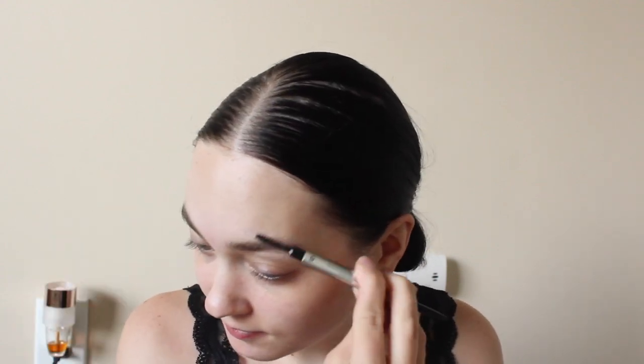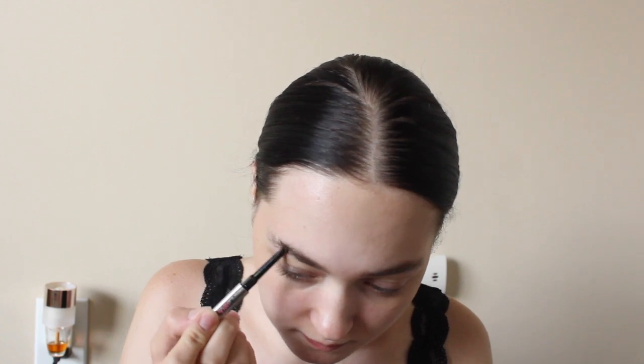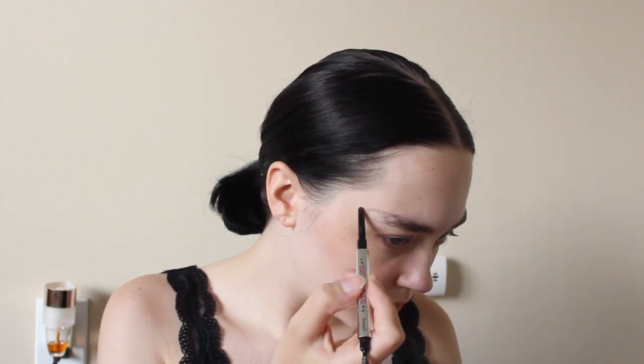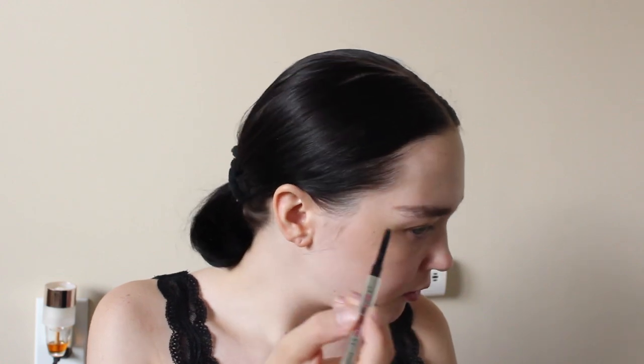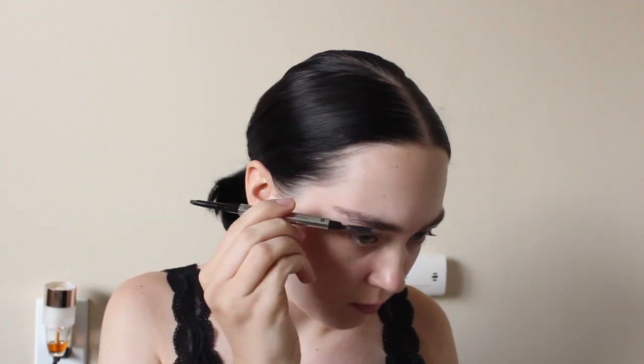I'm going to be applying the Goof Proof Brow Pencil from Benefit and it's in shade 6. I like to do my eyebrows because I don't really have eyebrows and it's just not cute — I can't handle not having good eyebrows. I need to get them microbladed but I don't have the money for that. I sometimes deepen my eyebrows with a full face of makeup, but if I'm not wearing that much makeup I won't go too crazy because I don't want them to look too unnatural. So I just go in just a little bit.